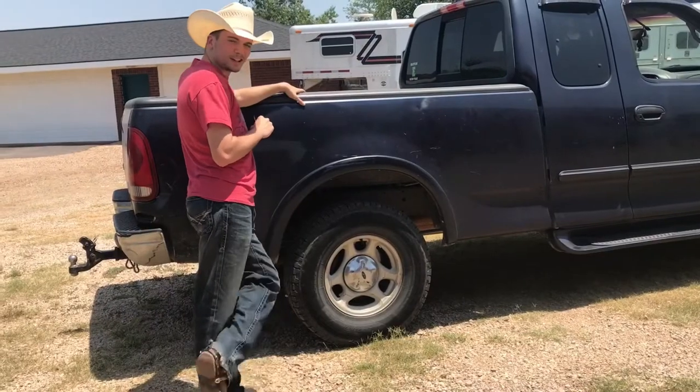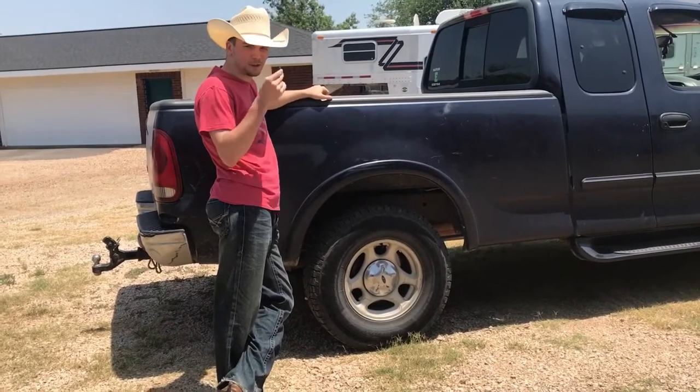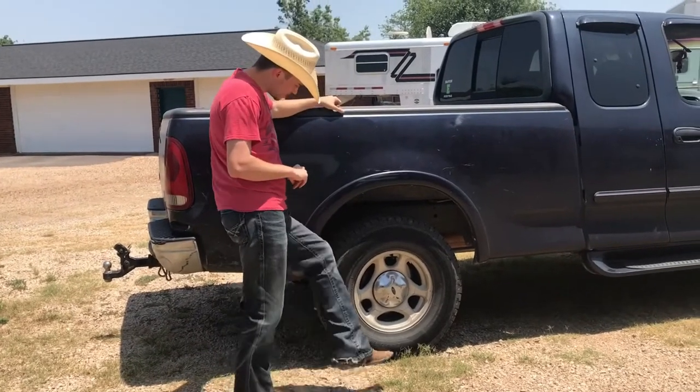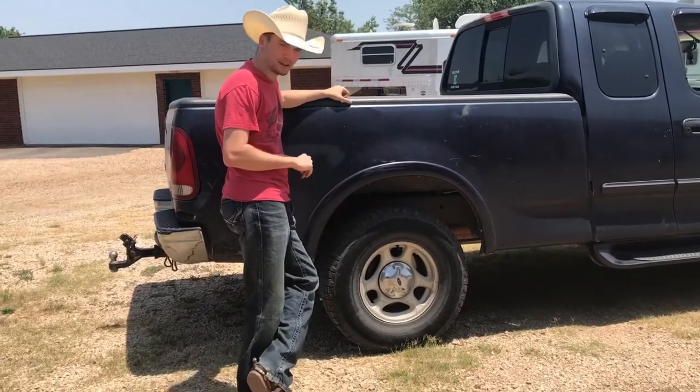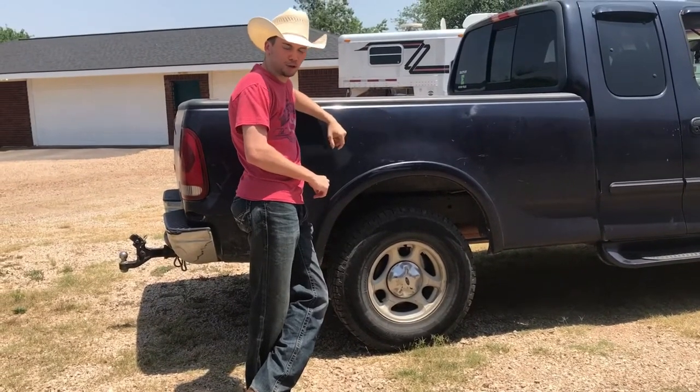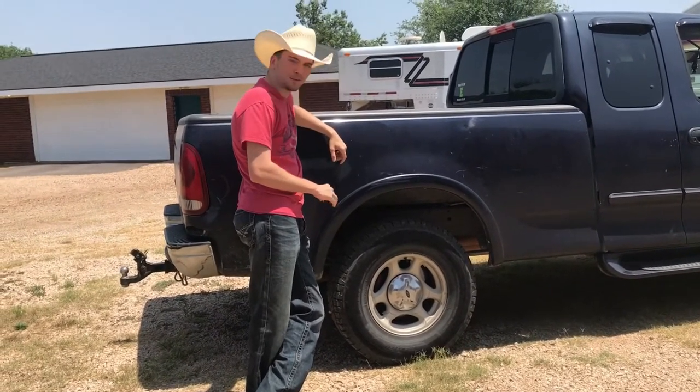You see these tires? Some people might say these tires are a little bit worn. I'd say they're just nice and broken in. See that right there? That says Ford — pretty much the most American and the most manly cowboy truck you can find.